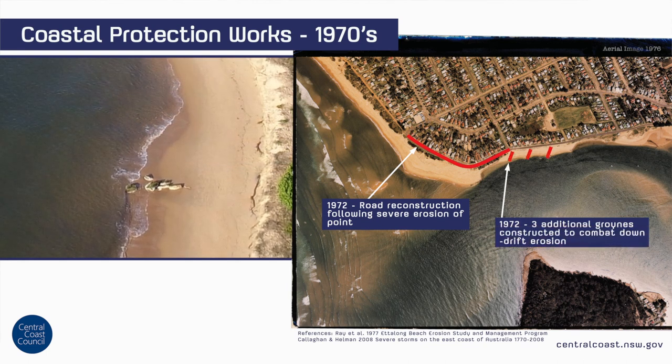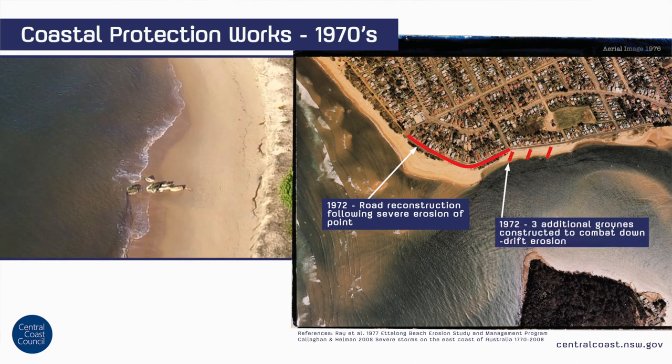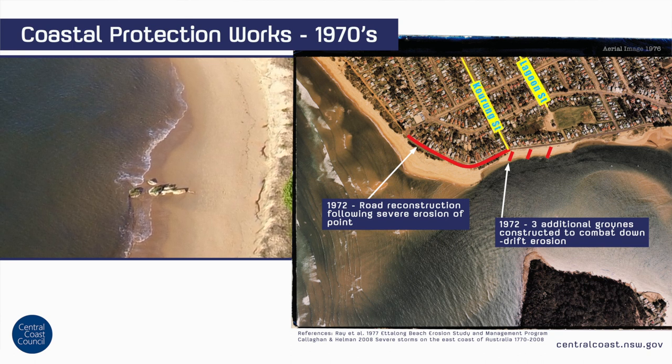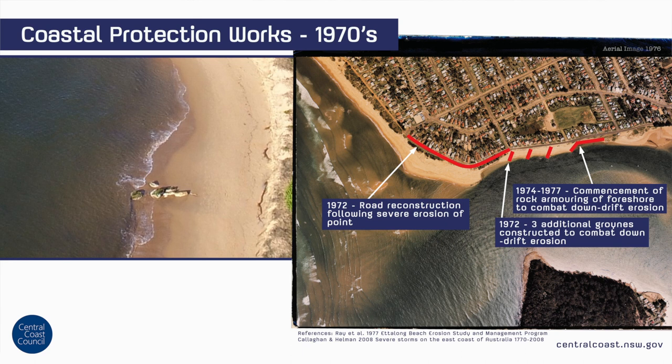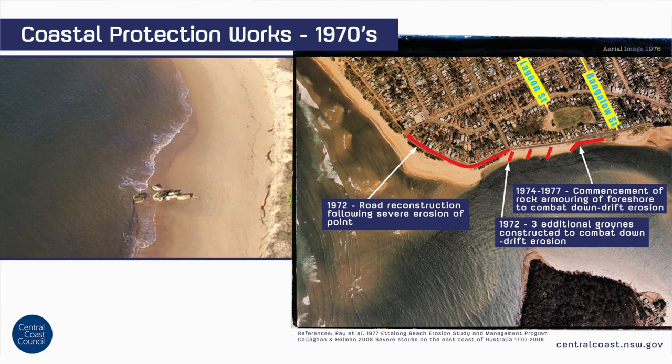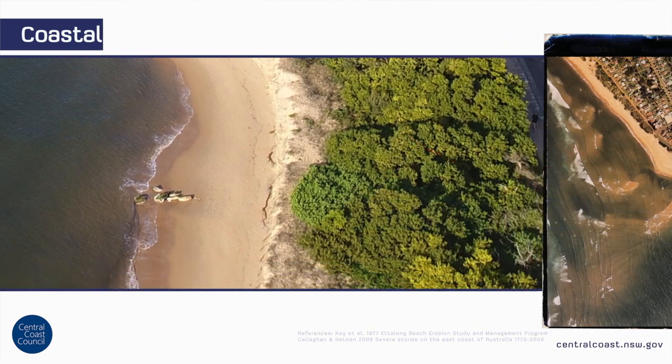To combat subsequent down-drift erosion, three additional groynes were constructed between Coorong Street and Lagoon Street in 1973, and, chasing the down-drift, additional rock armouring was placed between Lagoon Street and Bangalow Street from 1974 to 1977.